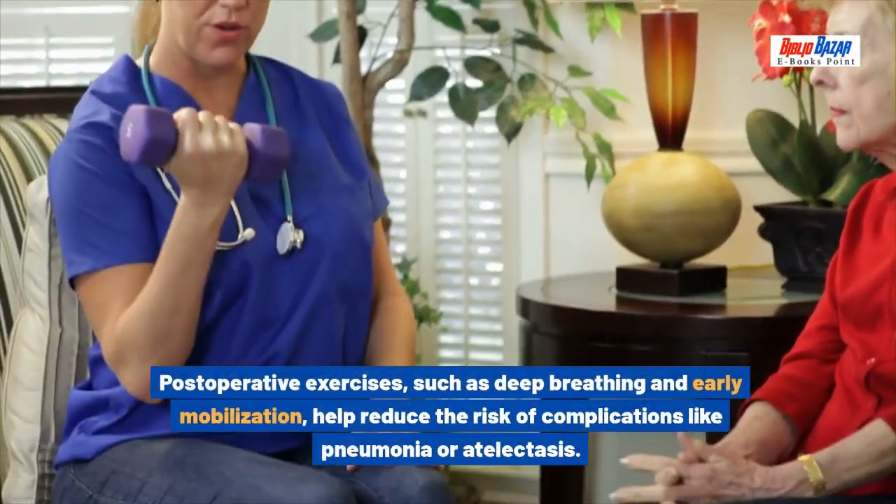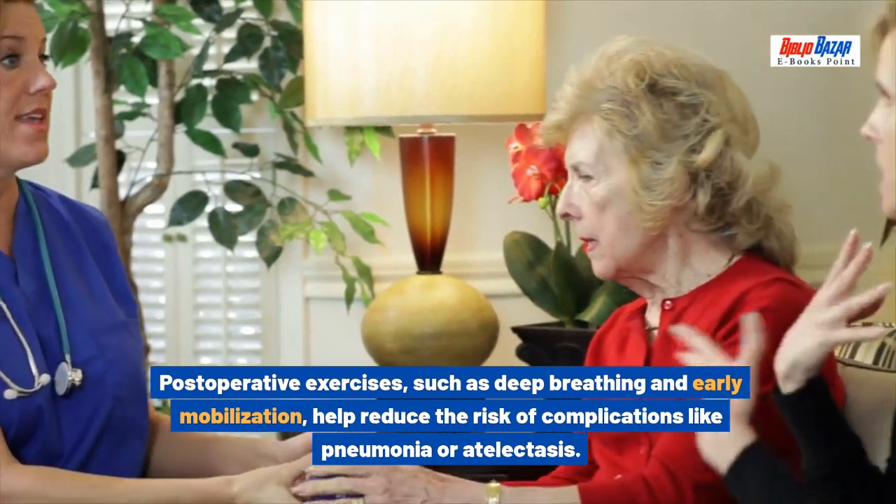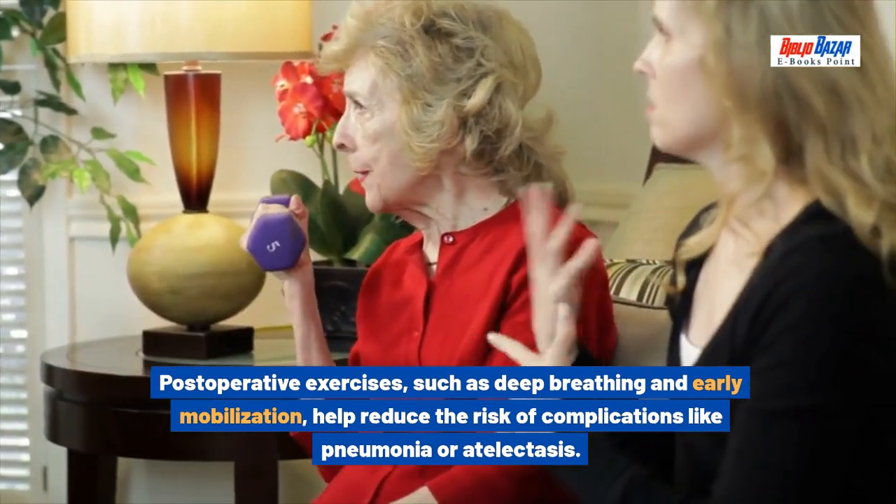Post-operative exercises such as deep breathing and early mobilization help reduce the risk of complications like pneumonia or atelectasis.